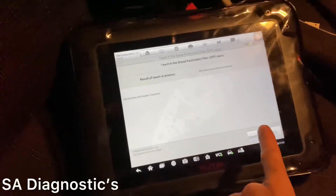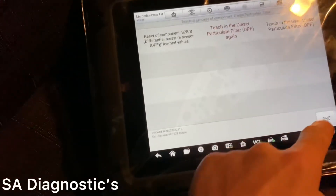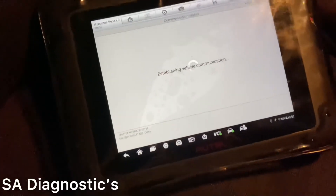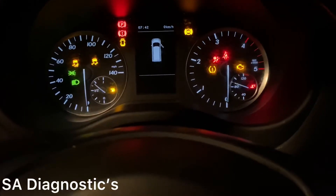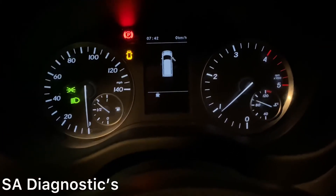It's done everything - completed. If you come out of this and go into trouble codes - nothing's stored because it's not detected anything in the DPF. And if I just turn the car on and show you one last time - there you go, no engine lights or anything like that. All perfect.